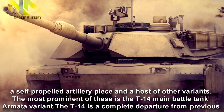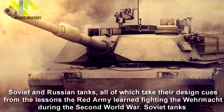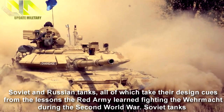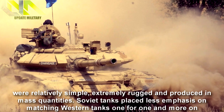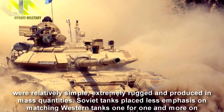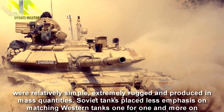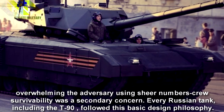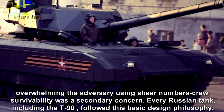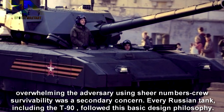The T-14 is a complete departure from previous Soviet and Russian tanks, all of which take their design cues from lessons the Red Army learned fighting the Wehrmacht during the Second World War. Soviet tanks were relatively simple, extremely rugged, and produced in mass quantities. Soviet tanks placed less emphasis on matching Western tanks one for one and more on overwhelming the adversary using sheer numbers. Crew survivability was a secondary concern. Every Russian tank, including the T-90, followed this basic design philosophy.